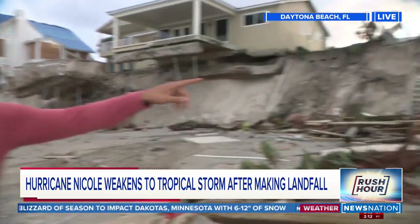To put it simply, not great. I've covered a number of hurricanes, including Hurricane Ian just six weeks ago, and I've never seen anything quite like this.